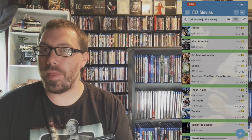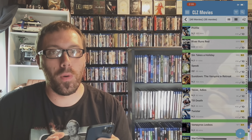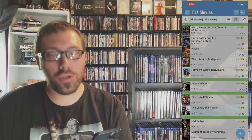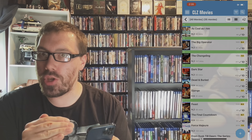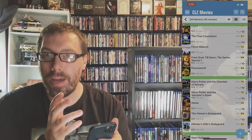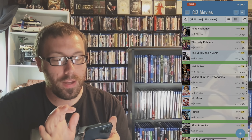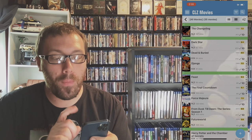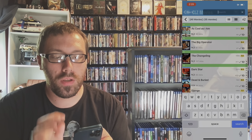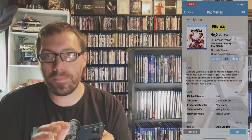On my main screen I'm going to click CLZ Movies, open it up, and you can see at the top it says 35 movies. Obviously I have more than 35 movies — this is the new one I'm working on rescanning. You can just scroll up and down through the general list, and on the side there's an A through whatever your last letter is. Or up at the top you can just type in a title — I know Mr. Mom is in here. Type in 'Mr.' and there's Mr. Mom. Easy as pie to find.